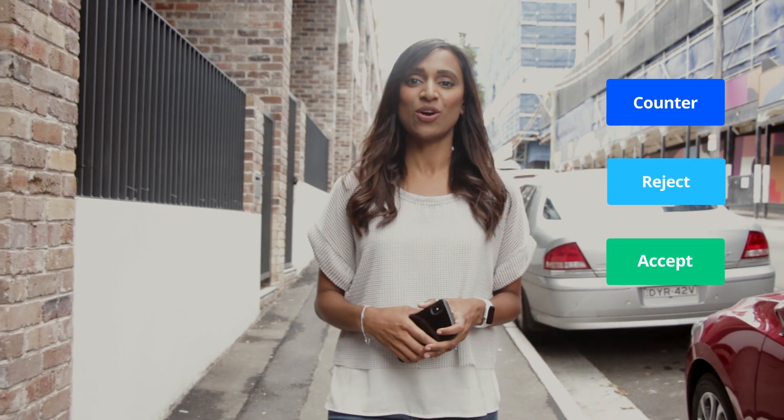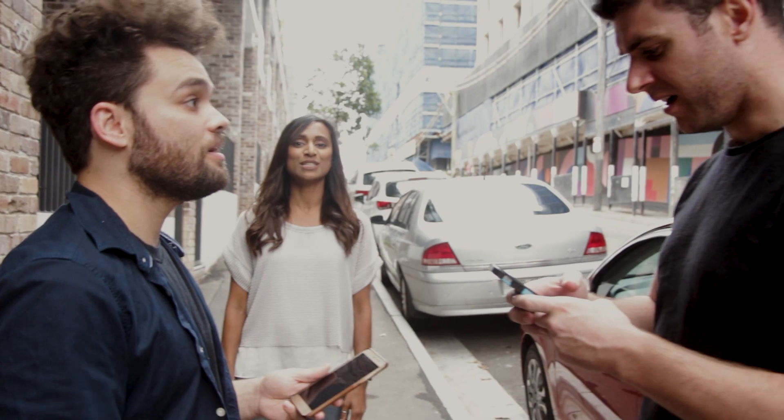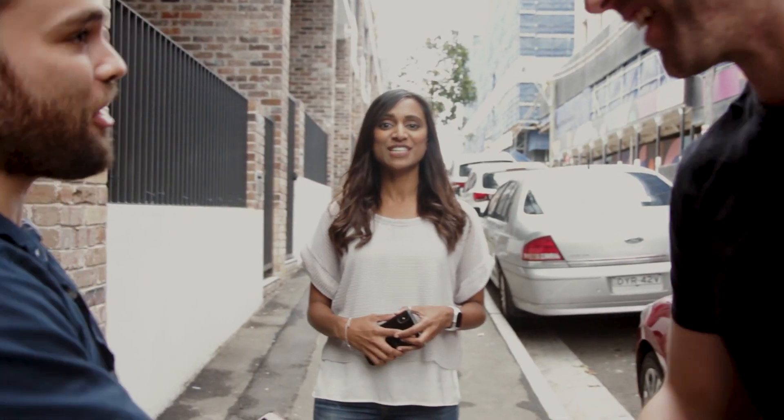Getting closer — looks like an offer just came in. You can now counter, reject, or accept an offer. That's it. You've just successfully sold your business to someone just as passionate as you are. Flippa takes a small fee for the service and you're on your way.